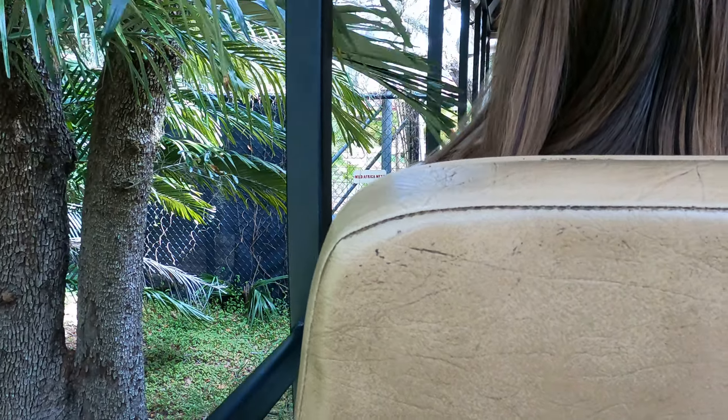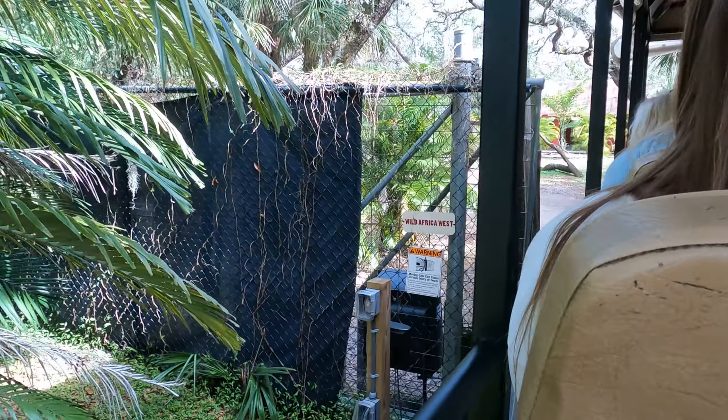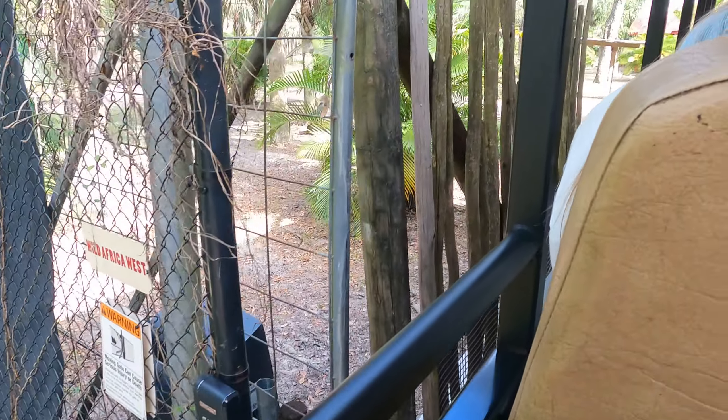Let's keep all those arms, legs, wings, and tails tucked inside the vehicle as we go through this part of the preserve. We do have some bird species and some antelope species out here, so make sure to keep your eyes peeled for both.